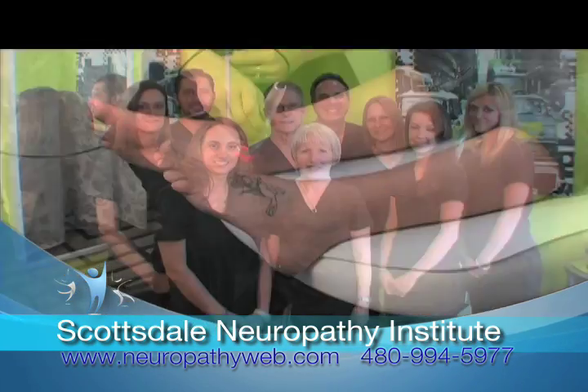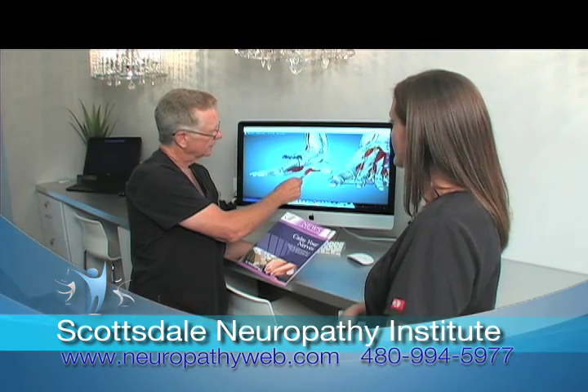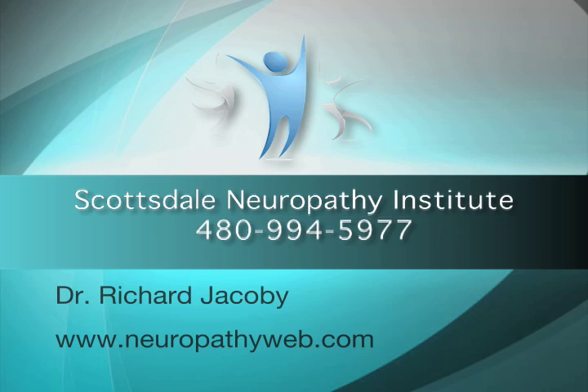We have the tech, knowledge, and staff to bring back feeling in your lower extremity, improve blood flow, and stimulate nerve regrowth. After all, we wrote the book. Visit our website to download your free copy.